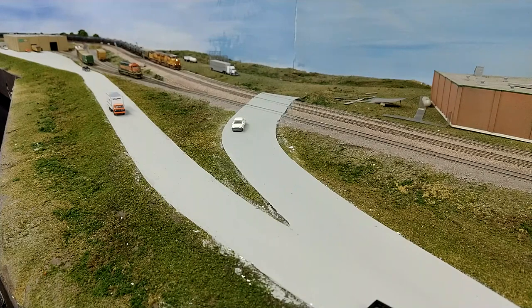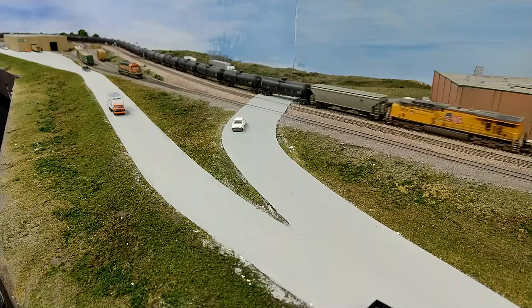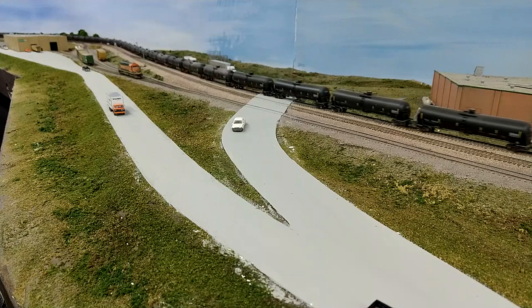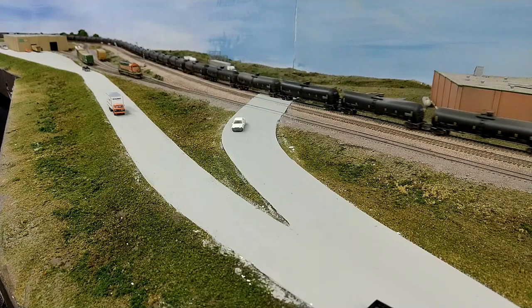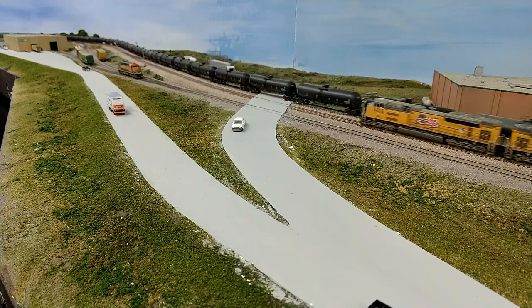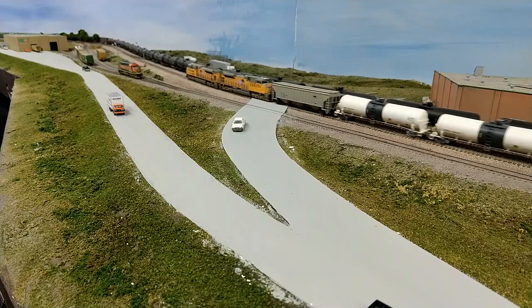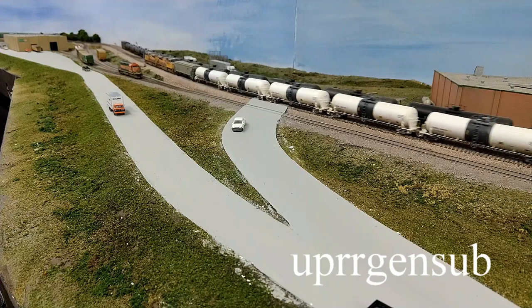We'll test run a couple of trains over the new crossing to make sure everything goes across smoothly. Make sure you follow me on Twitter and on Instagram — if you want to see all the different steps I took in building this road, they've all been posted step-by-step on Instagram. The username for both is UPRRGensub.